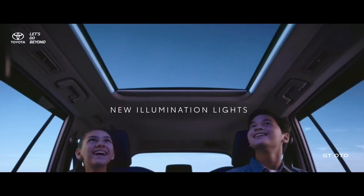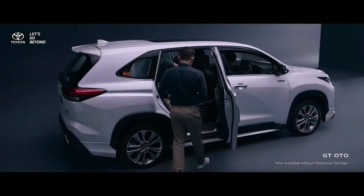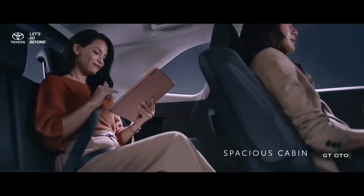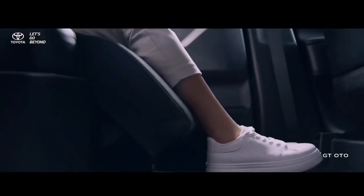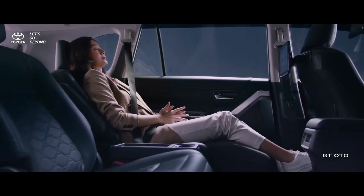Using the new platform TNGA GRC, which changes the structure from ladder-on-frame to monocoque structure, and also now adopts the TNGA 2000cc engine and fifth-generation Hybrid Electric Vehicle system, which is claimed to improve extraordinary acceleration and excellent fuel efficiency.